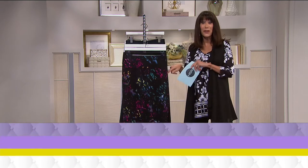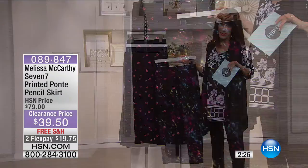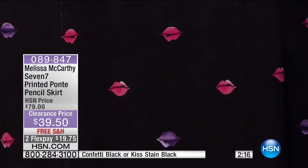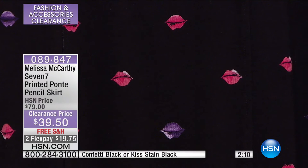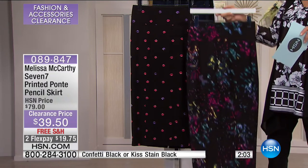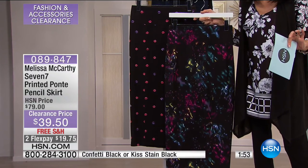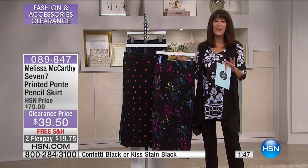We have a great treat from Melissa McCarthy. My producer Catherine said she bought six of these today. I had the pleasure of launching this one with Melissa — so much fun. You choose the confetti or the lips. These are printed, slimming, four-way stretch ponty skirts. Extra small through 3X. It creates the most incredible hourglass figure on every body. $79 retail, $39.50 is your price. This is a first airing — no one has seen this at all. About 300 available in each one of the different choices. About 33 inches in your medium, about 35 inches in your 3X.